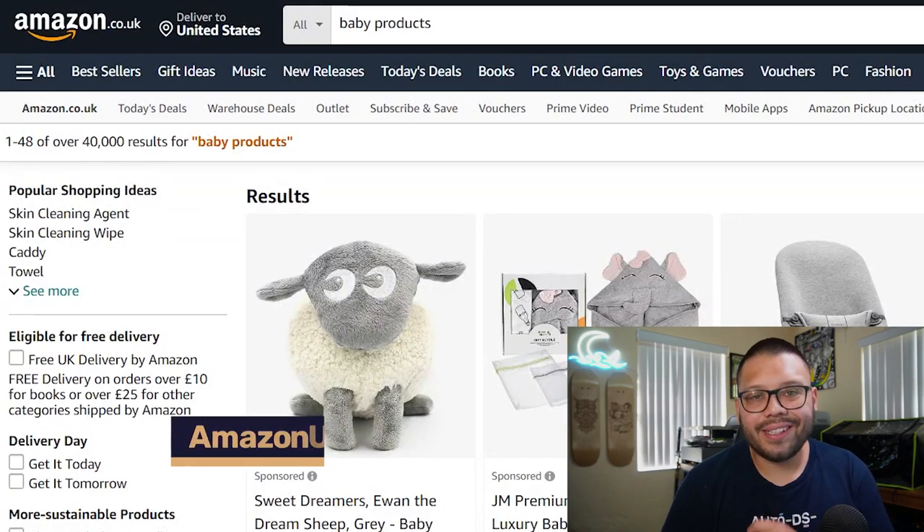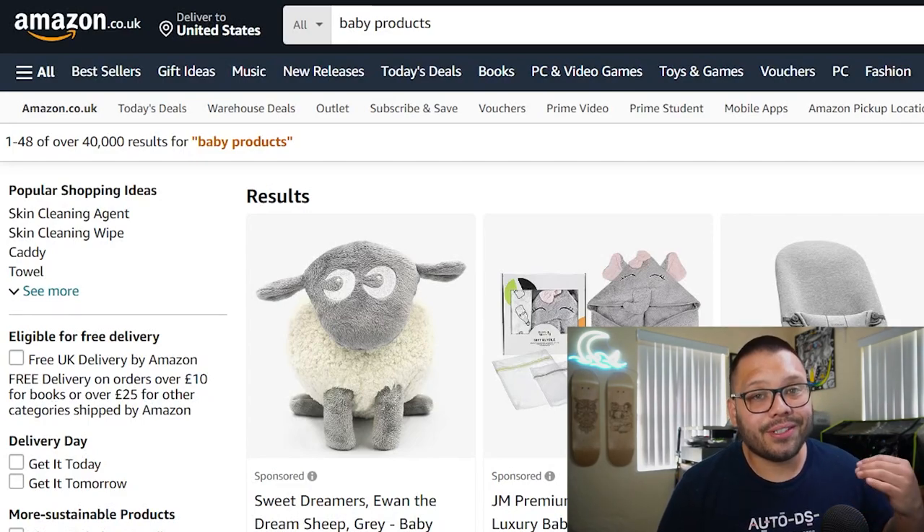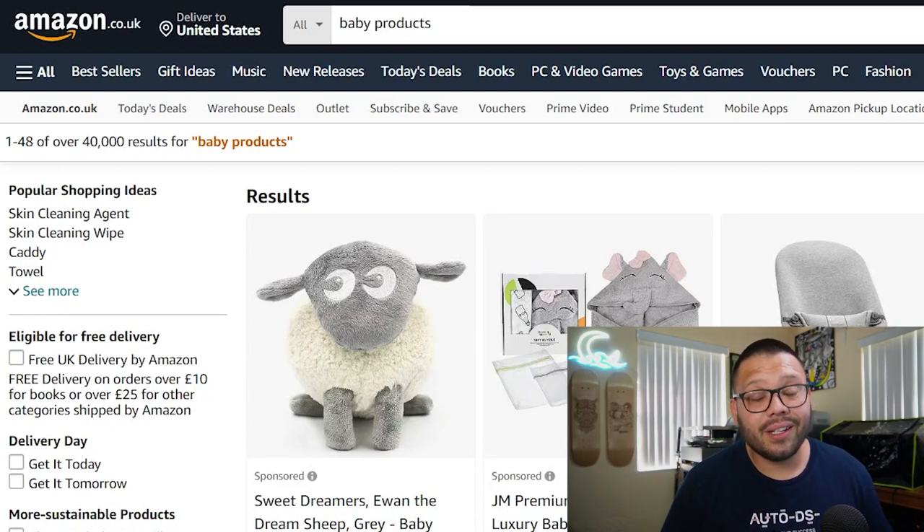Last but certainly not least is Amazon UK. Amazon has the fastest shipping times — sometimes even same-day. They have an enormous catalog where you can find practically anything at pretty good prices. One of the most notable things about Amazon is their absolutely amazing customer service. If there are any issues, questions, or you want to check the status of an order, you can easily reach out and they'll reply back almost instantly.